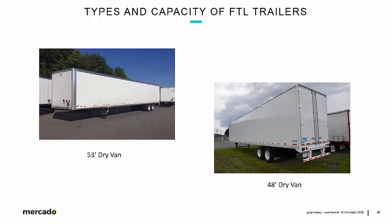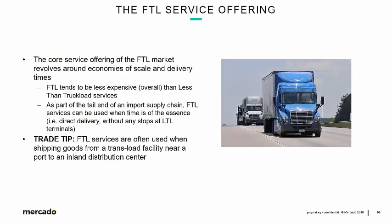Both of these are dry vans — non-refrigerated. The core service offering of the FTL market revolves around economies of scale and delivery times. In general, FTL tends to be less expensive overall than less-than-truckload services. The price a shipper can get for the use of a full 53-footer is typically less than LTL services that would amount to the same quantity of freight. The other component is time — FTL services can be used when time is of the essence, such as direct delivery without any stops at LTL terminals.